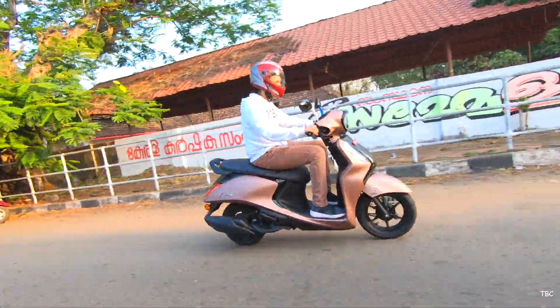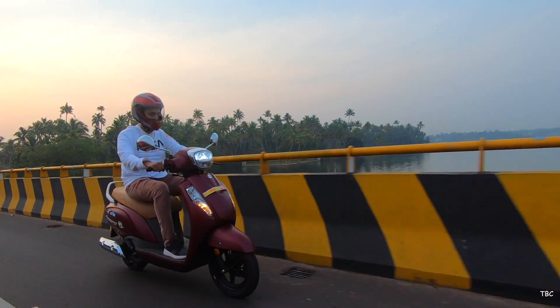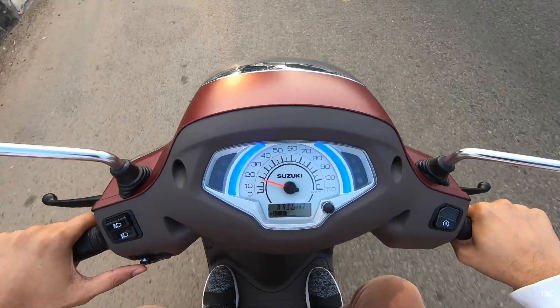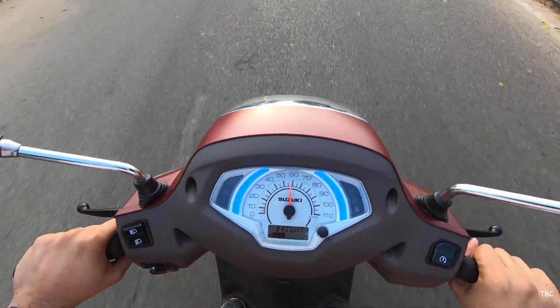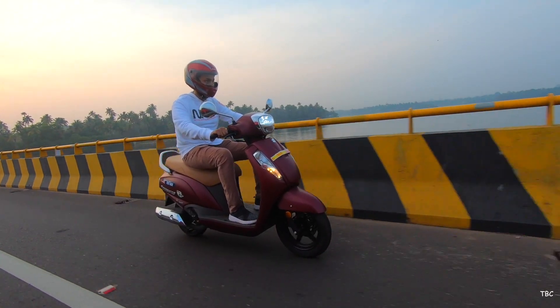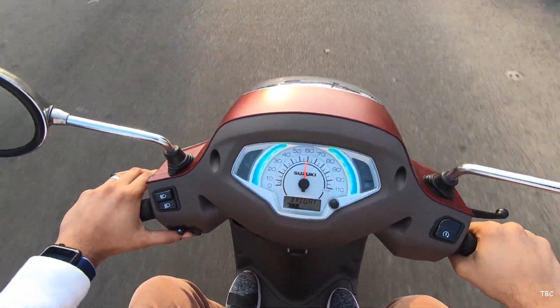The AXS 125 BS6 shines with engine performance — it is a better performing scooter than the Fasino 125. The AXS is quick to gain speed; hitting 60 km/h from 0 is abrupt. The best ride experience is in the 0 to 85 km/h range, with no vibration or engine stress above that either, and the AXS 125 can touch 100 km/h for top speed. The eco speed indicator strip in the AXS 125 BS6 is also a sleek addition.